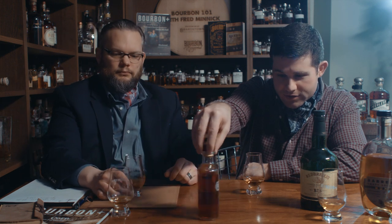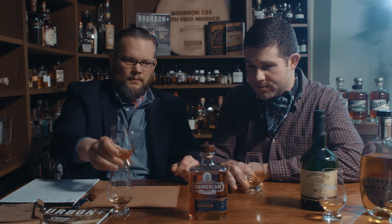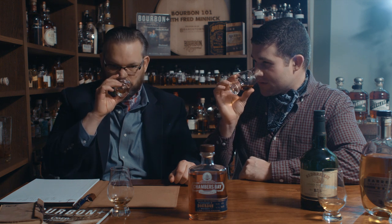Let me look real quick — 95 proof. Do you have any idea whether it's a rye or a wheat bourbon? I'm sure it's in my email. Since I'm randomly just pulling things off the shelf for you, I don't know. Pot distilled — actually I think they're a hybrid. I'll be honest with you, I don't know. I didn't do any research on this, I just grabbed the bottle.